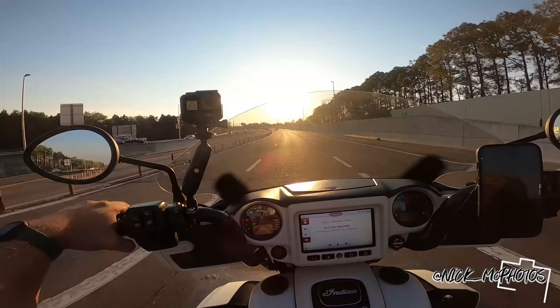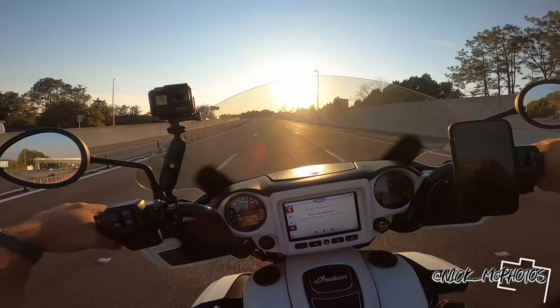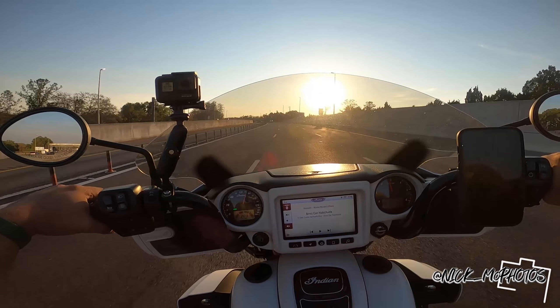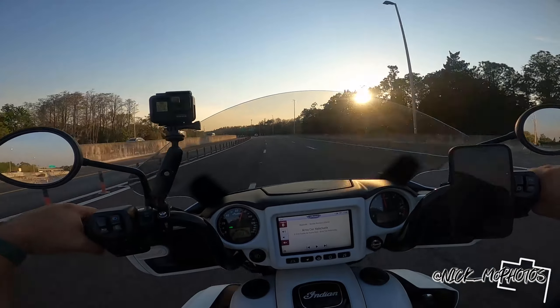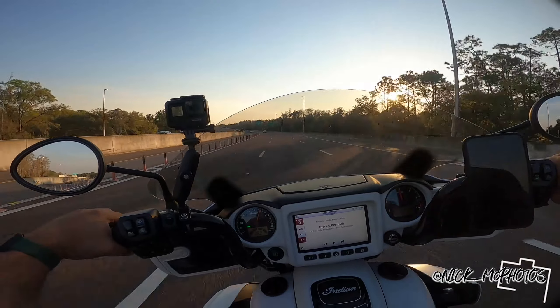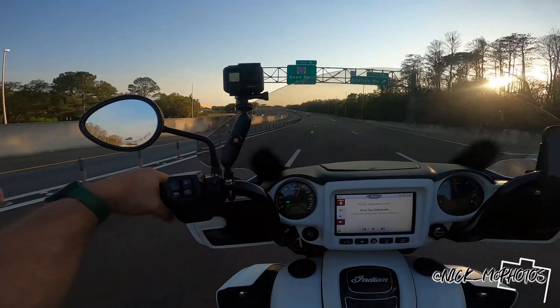Today we're going over to Citrus Park Mall and we're going to go back to the parking garage where we took those stunning photos of the Road King. We're going to try to mimic that photo shoot with the Indian. I think personally it's going to look friggin awesome.